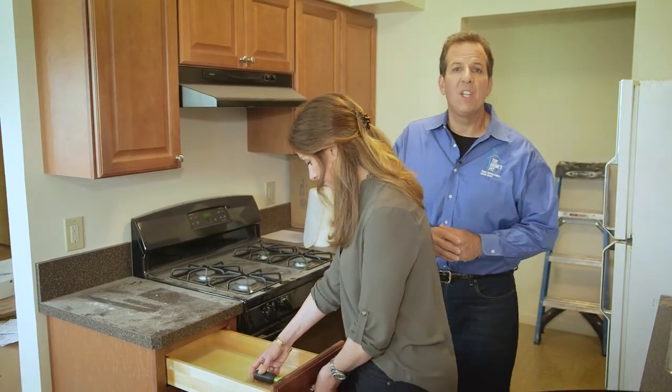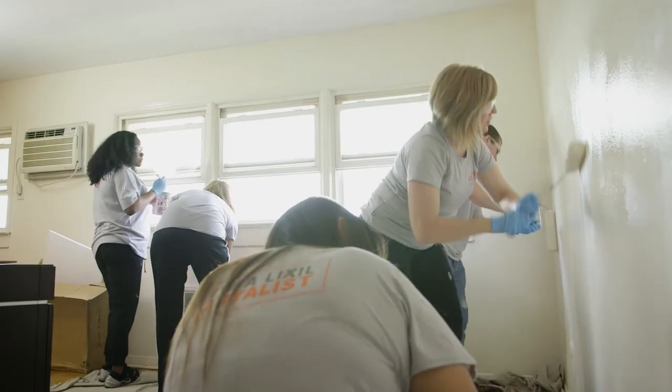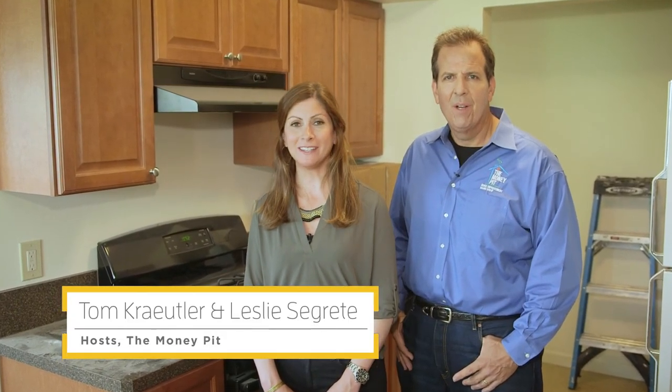At this point Naomi's Way is well on its way to becoming a finished permanent residence. The kitchens and bathrooms are almost complete, painting is underway, and the rest of the transformation is on schedule. Next time we'll check out the finished apartments and see how they're impacting the lives of those in need. I'm Tom Kreitler and I'm Leslie Segretti — we'll see you then.